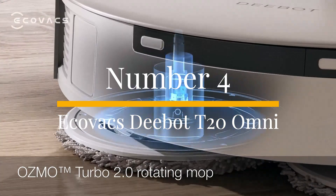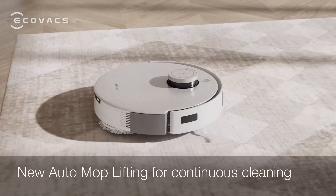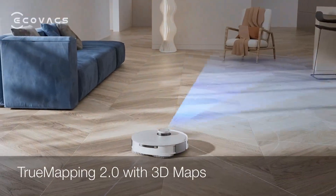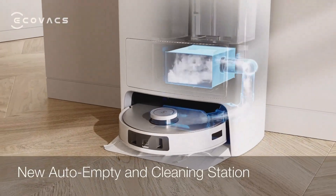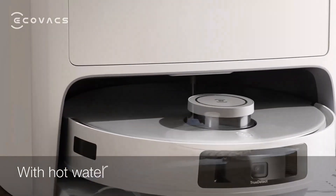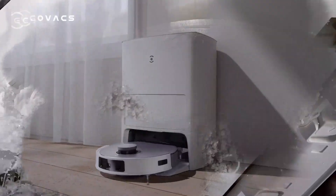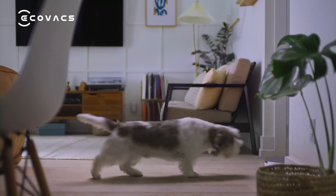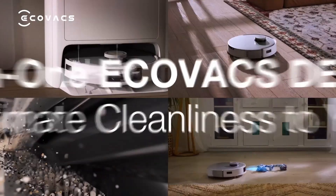Number 4: Ecovacs D-Bot T20 Omni. The Ecovacs D-Bot T20 is the top choice for homes with extensive hard flooring. Our reviewer tested it on various hard floor types and was highly impressed with its performance. Its vacuuming is thorough, effectively removing loose dust and debris. The standout feature is the mopping function — like the Eufy X10, which ranks number 1, the D-Bot T20 has rotating mop pads that scrub the floors, but it goes a step further by using hot water to loosen sticky stains. Our reviewer found the hot water addition genuinely helpful, not just a gimmick.